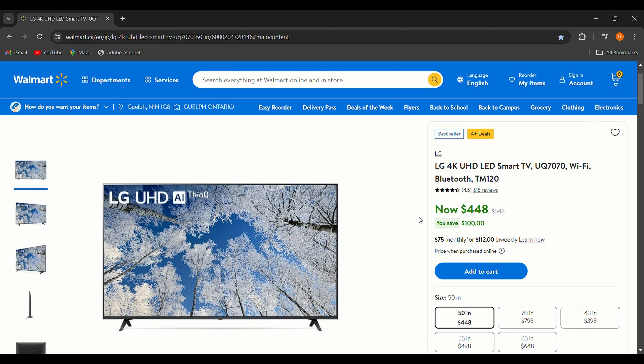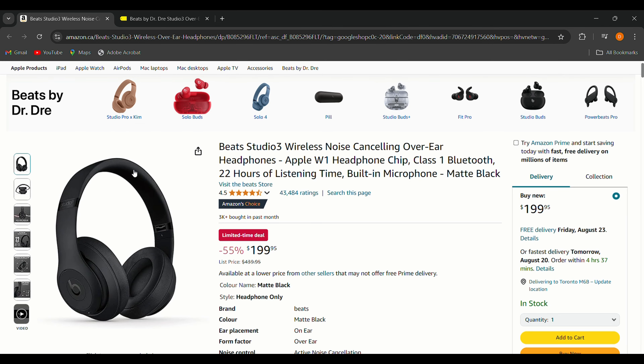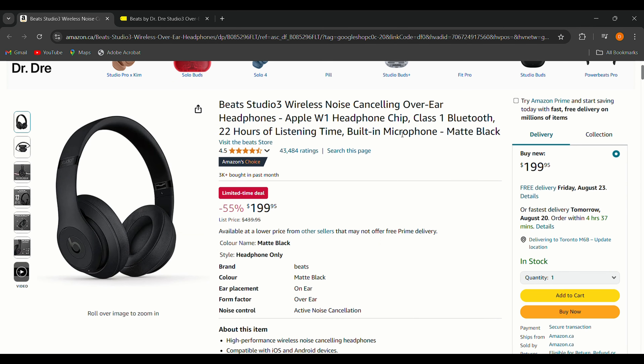The downsides are average sound quality and the fact that a smart remote is mentioned on the website but won't actually be included in the box — you'll need to buy it separately. Other than that, if you're in the market for a budget-friendly 4K smart TV, this LG model is a great pick. Now for the Beats Studio 3 wireless headphones.